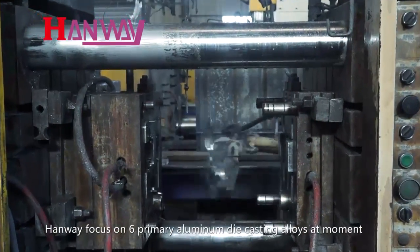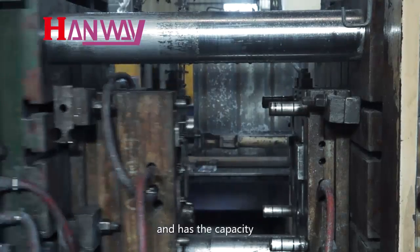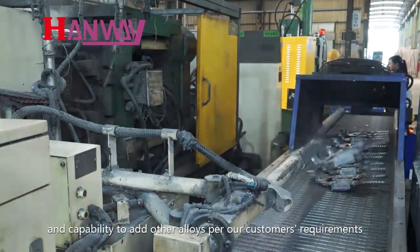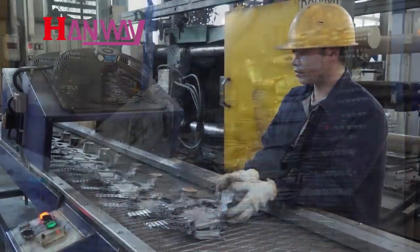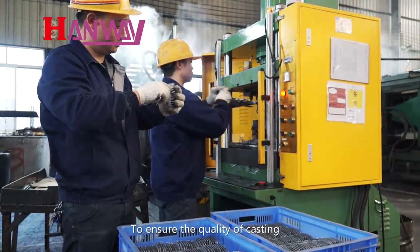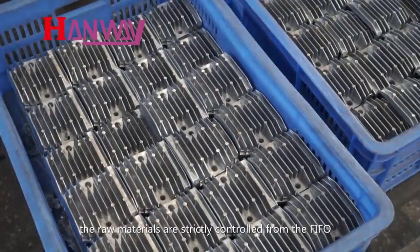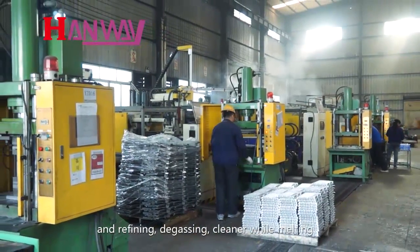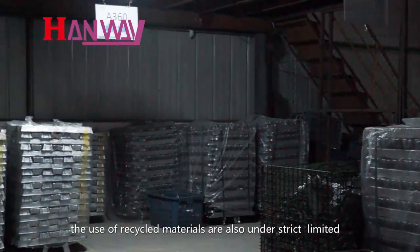HANWE focuses on six primary aluminum die casting alloys and has the capacity and capability to add other alloys per customer requirements. To ensure the quality of castings, raw materials are strictly controlled using FIFO, and refining, degassing, and cleaning are applied while melting. The use of recycled materials is also strictly limited.